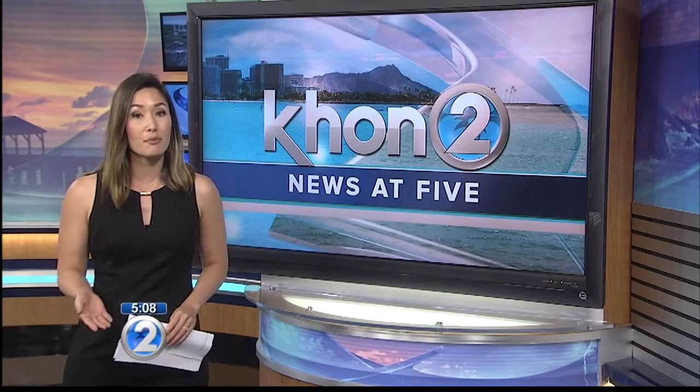Check out our website at KHON2.com for details about the newly added North Plaza activities. We will also have a map you can check out before heading out. Sarah Madison, KHON2 News.